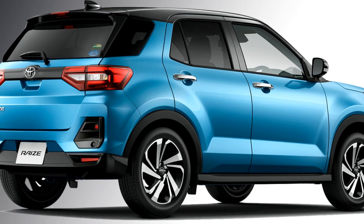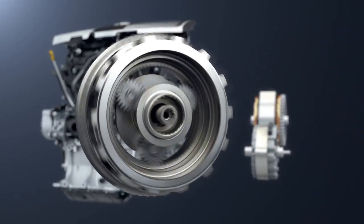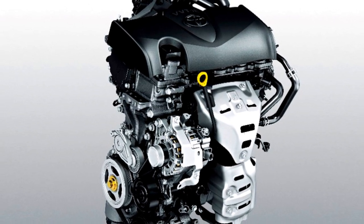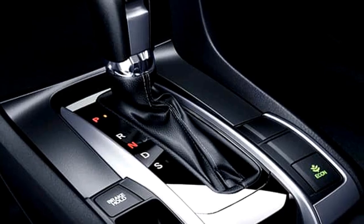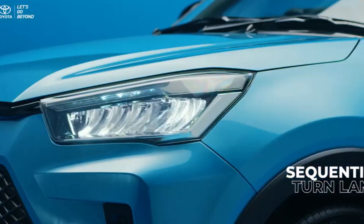Talking about the power, the SUV gets a one-liter turbo petrol engine capable of producing 98 PS of power and 140 Nm of peak torque. The engine is mated to a CVT automatic transmission. The SUV is available in two variants: 2WD and 4WD.